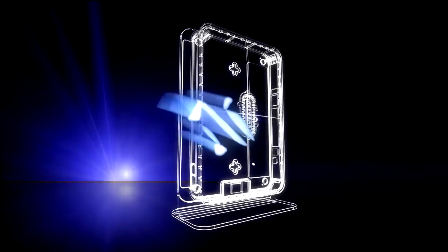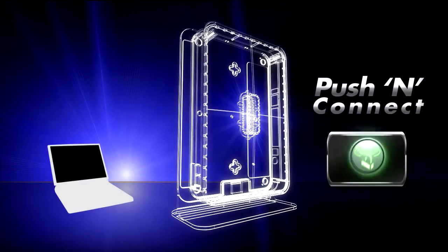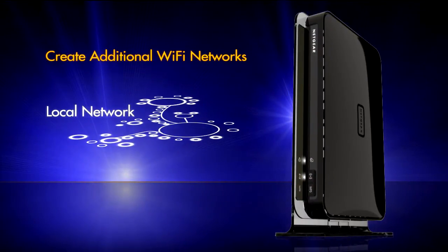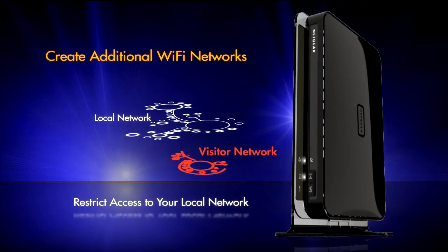Enterprise-class security keeps data secured for business use, while Push and Connect helps connect easily with the press of a button. Additional Wi-Fi networks can be created for visitors to your home or office with restricted access to your local network.